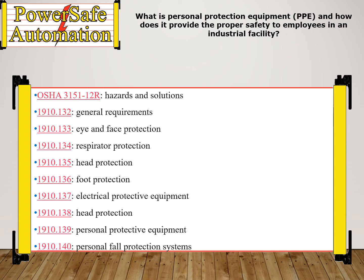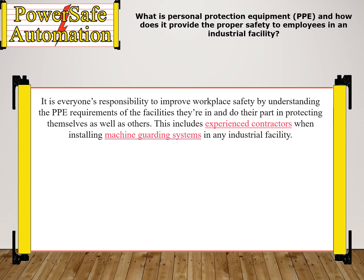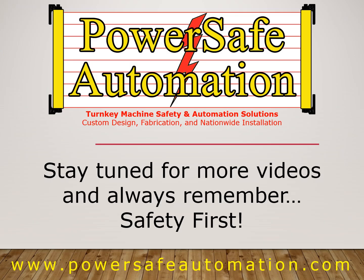It is everyone's responsibility to improve workplace safety by understanding the PPE requirements of the facilities they're in, and to do their part in protecting themselves as well as others. This includes experienced contractors when installing machine guarding systems in any industrial facility. Stay tuned for more videos, and always remember — safety first.